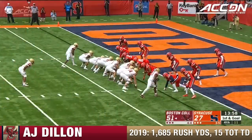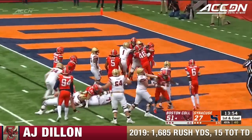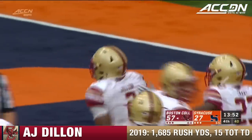The big guy stands up. Surprise on first and goal — the Eagles go to a big stack and Dillon hammers away for the touchdown. A.J. Dillon into the end zone here in the first portion of the fourth period.